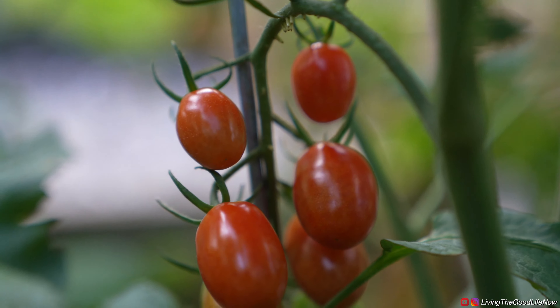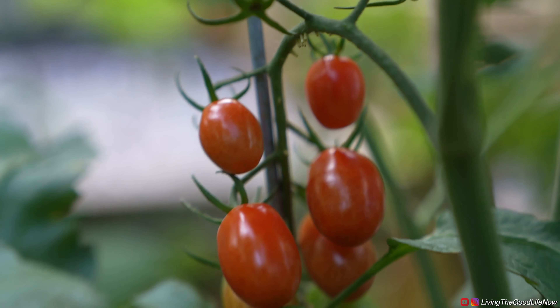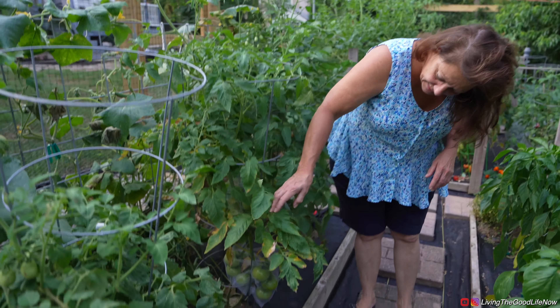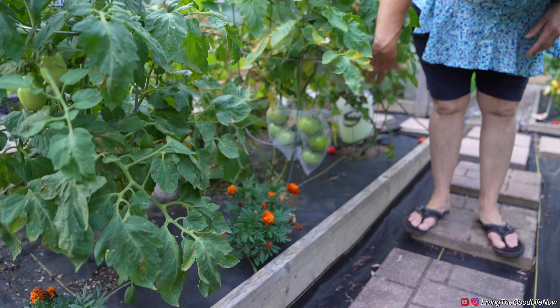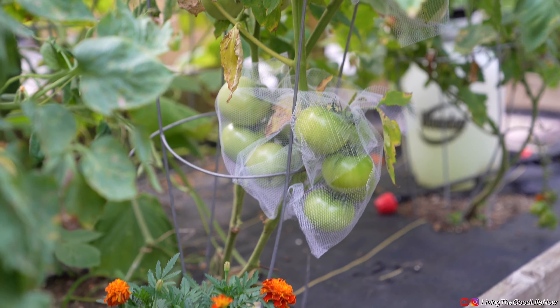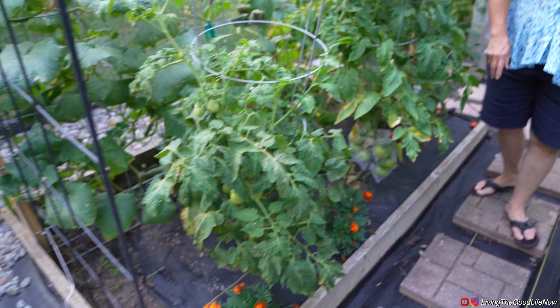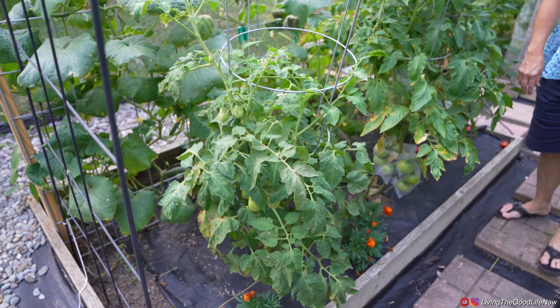Here we have grape tomatoes just starting to ripen. Here's our big beef tomato plant — you can see it has a lot of fruit on it, but we covered up the fruit because the birds are getting in here and pecking every tomato, so we don't want that.